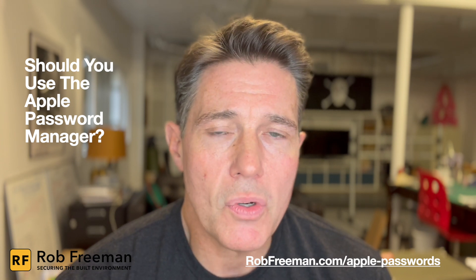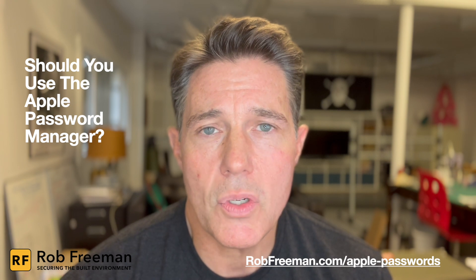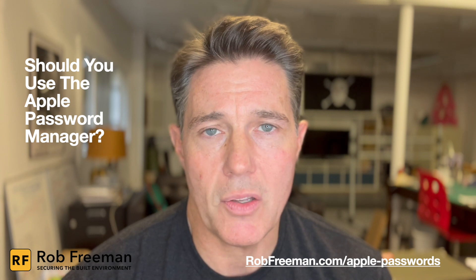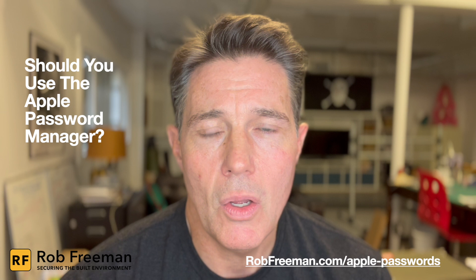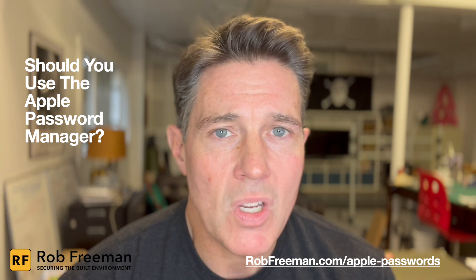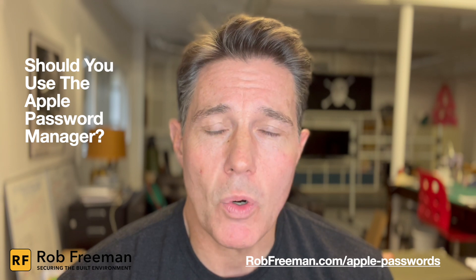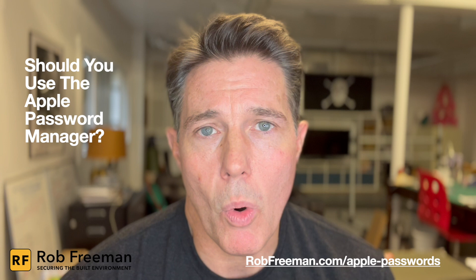Those are the downsides. Also, if you want tools that go beyond just a password manager — like a VPN, secure email, malware scanning, or antivirus services — some password management companies offer bundled services like that which can give you more versatility.